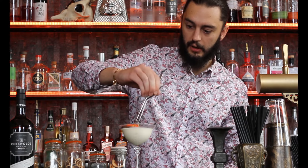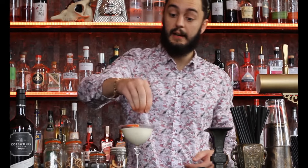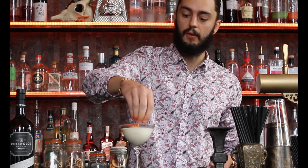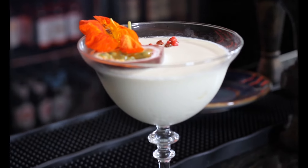What I've just put on there is edible flowers — they are absolutely beautiful to look at, but you can actually eat them and often they've got really interesting flavours to them as well. There we are: keki.